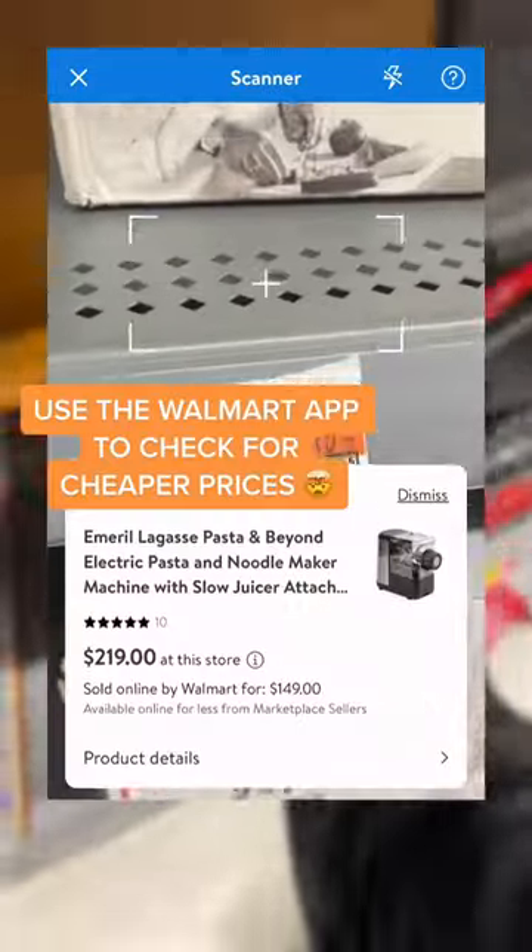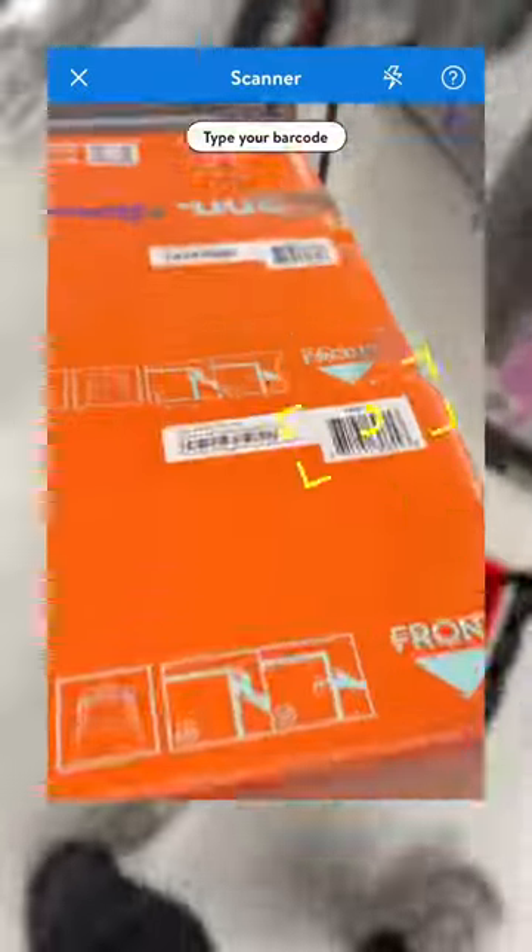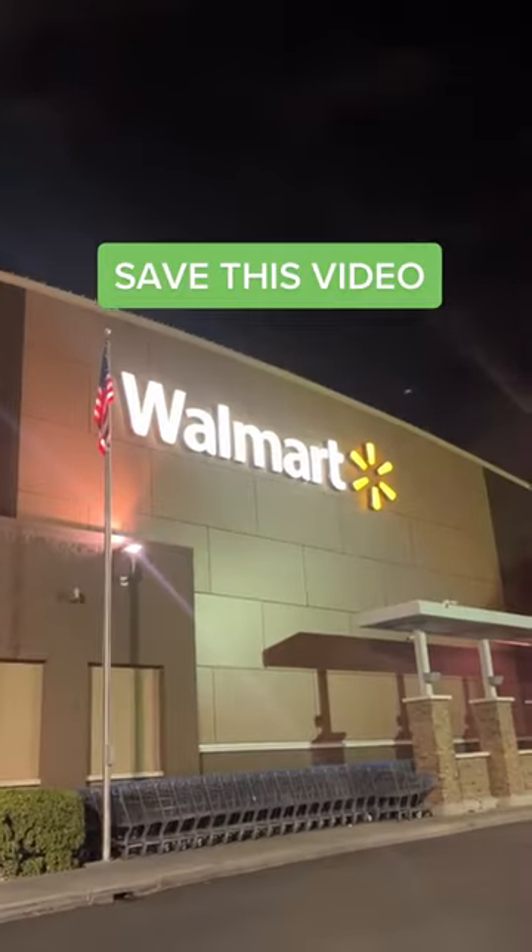Third, you can use the Walmart app to check if the item is cheaper online. This TV is $118 in store but is only $88 online.